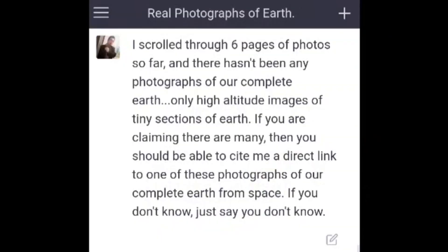I scrolled through six pages of photos so far, and there hasn't been any photographs of our complete Earth — only high-altitude images of tiny sections of Earth. If you are claiming there are many, then you should be able to cite me a direct link to one of these photographs of our complete Earth from space. If you don't know, just say you don't know.